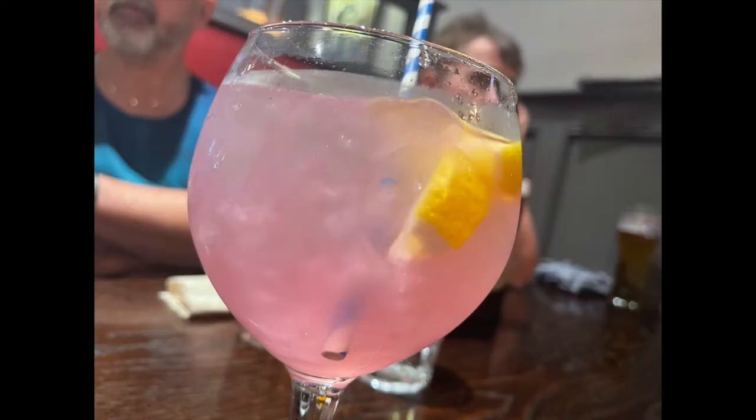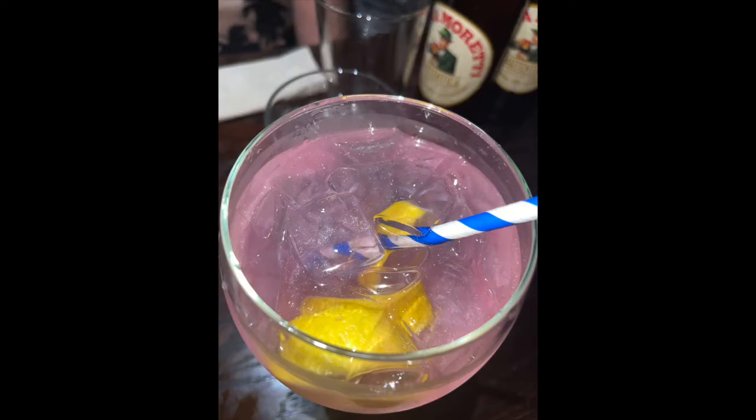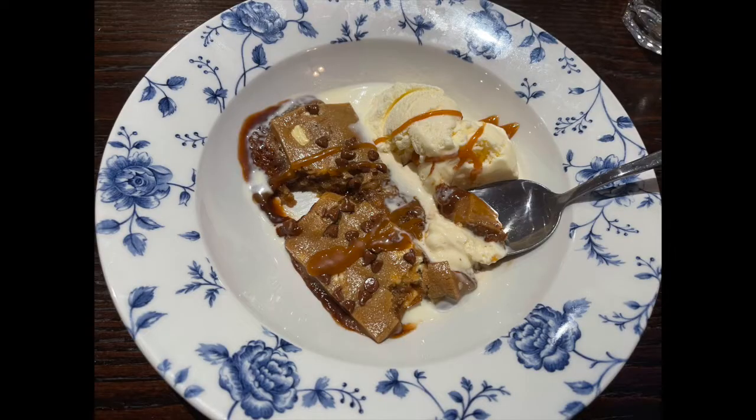We've just got back from Wetherspoons — it was a really good time! As I said in the intro, I didn't count the calories for it today, but I did add some things up while I was there. I had the Tennessee chicken burger with chips, and then me and Brett shared a bowl of chips. I had two bubblegum gins, a diet lemonade, a Pepsi Max Cherry, and then we had a cookie dough ice cream dessert. It added up to about 3,000 calories.